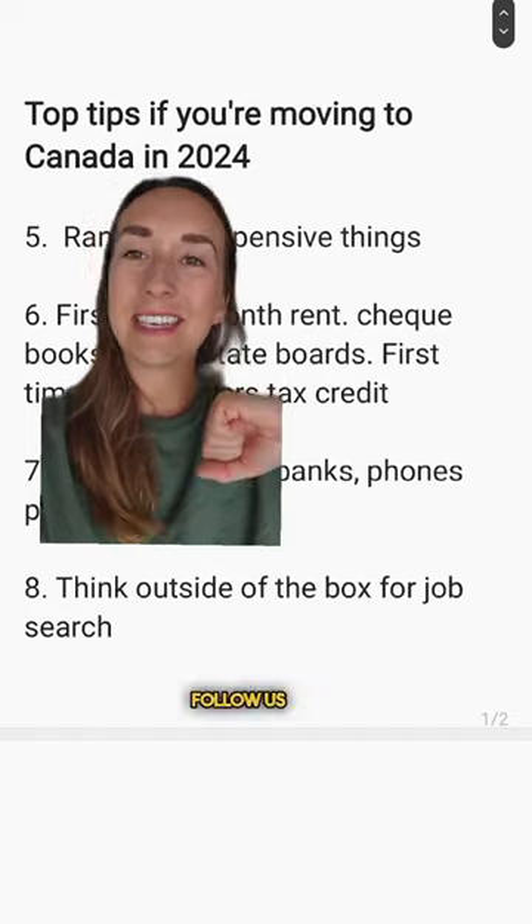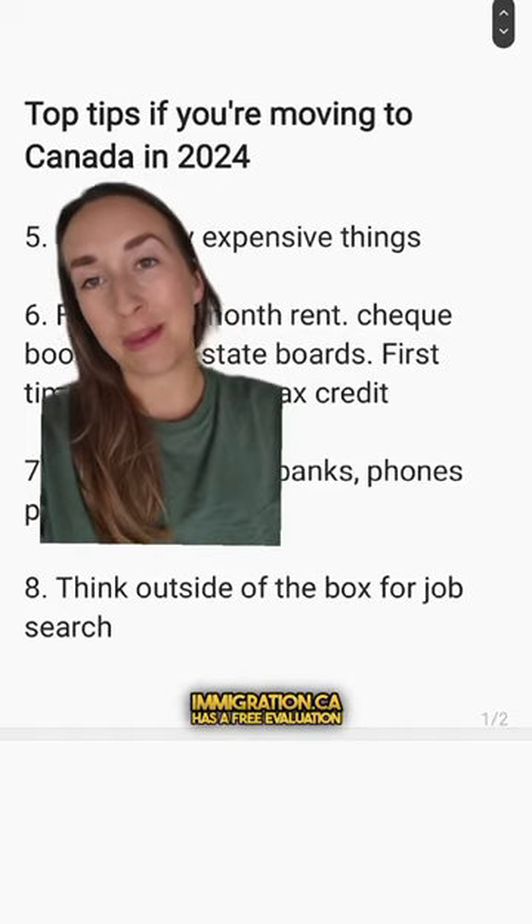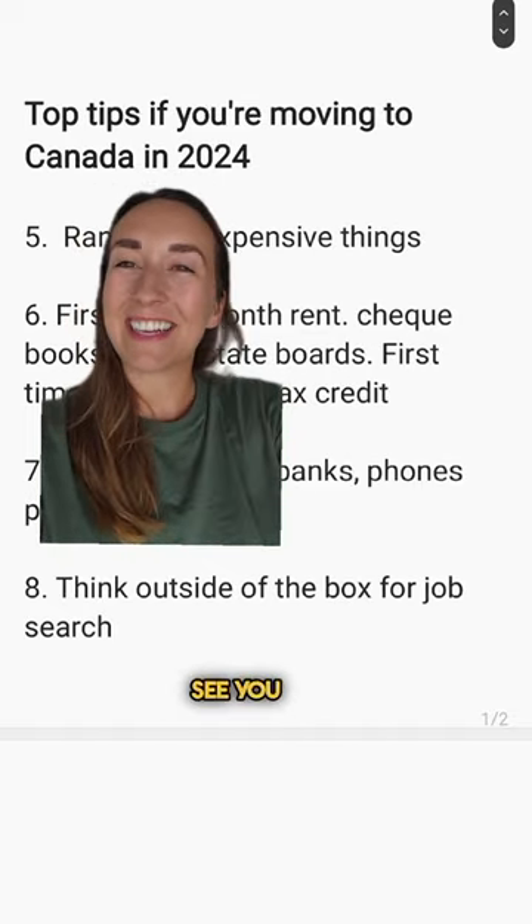So that's everything for now. Follow us again for more advice on life in Canada. Immigration.ca has a free evaluation form to start your dream today. See you next time.